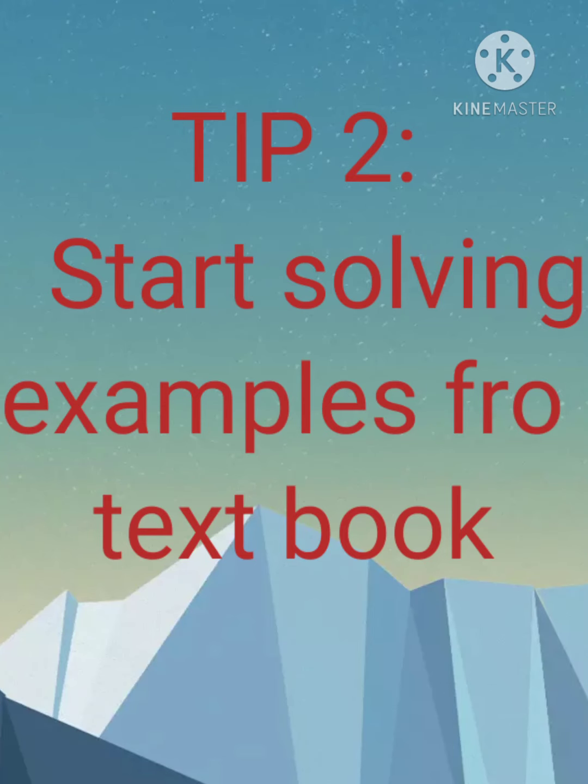Start solving examples from your textbook. In your textbook there are many examples of how to solve problems. You can see them in your textbook.